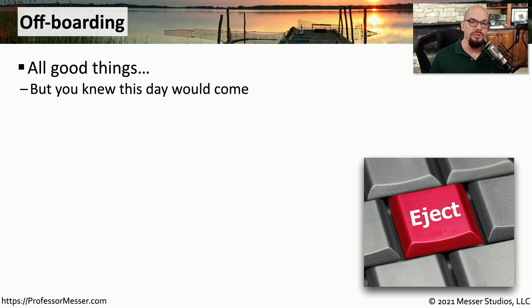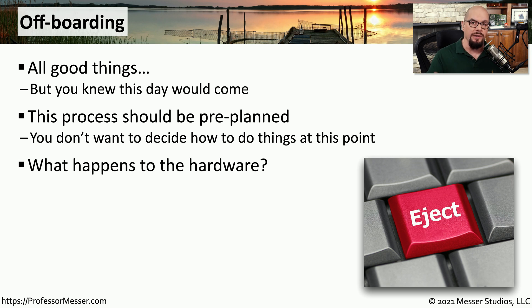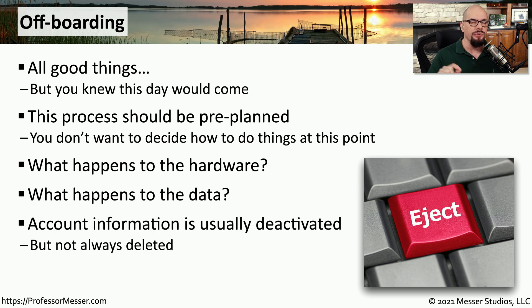We also need policies and procedures when someone leaves the organization — this is called offboarding. With offboarding, there is a set of documented processes and procedures so you know exactly what to do when someone leaves. For example, there needs to be a process for the user to turn in their laptops or mobile devices. We need to know what happens to the data on those devices and that the data remains secure. We also need to make sure that the user's account is deactivated, but that we still have access to their data. Just as the onboarding process was well-documented and detailed, the offboarding process is equally so — everyone will know where the departing employee's hardware, data, and account status stand.